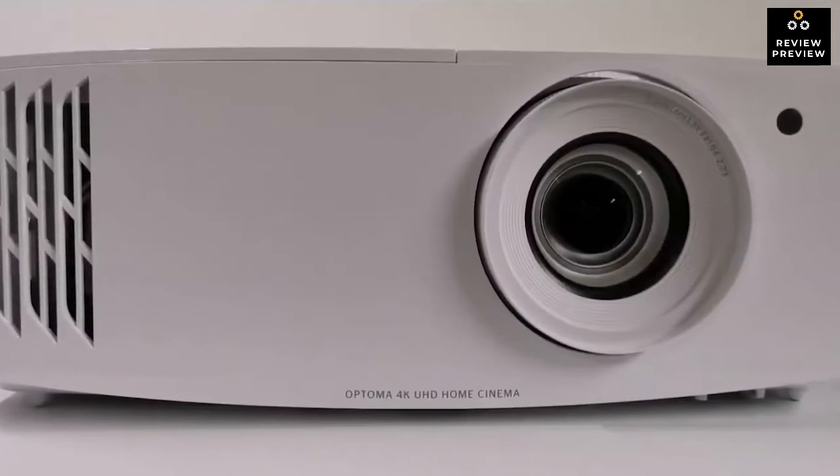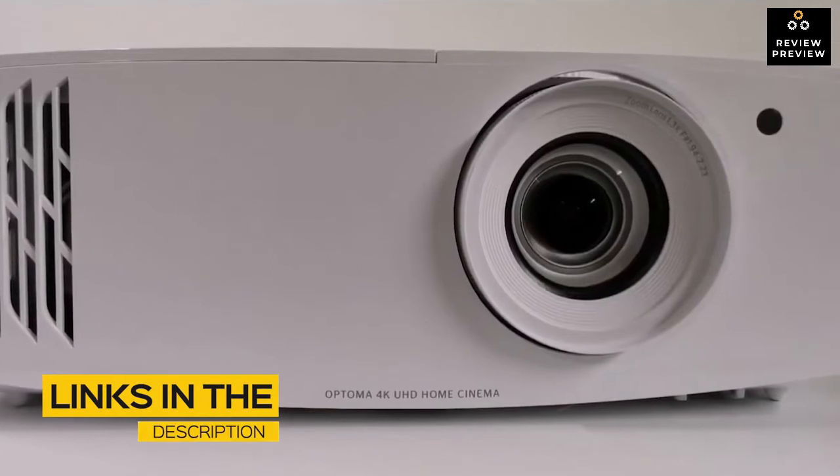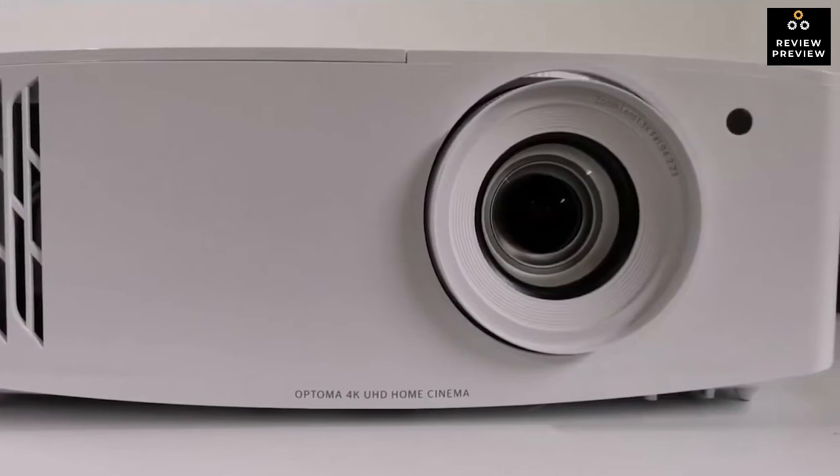In this video, we break down the top three gaming projectors on the market this year based on performance and the situations they'll be used in. Whether you're looking for a projector for a small space, a projector for console gaming, or an incredibly bright projector, we'll have an option for you. The products mentioned are in no exact order, so be sure to stay tuned till the end so you don't miss anything.